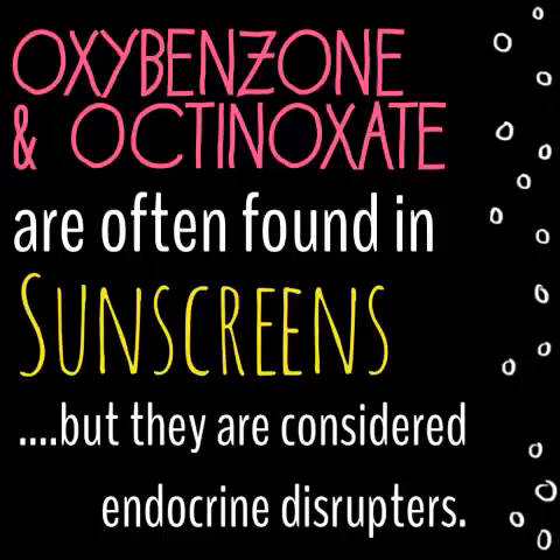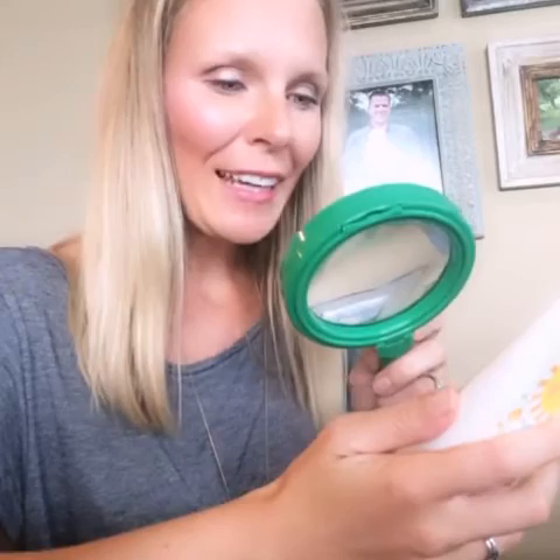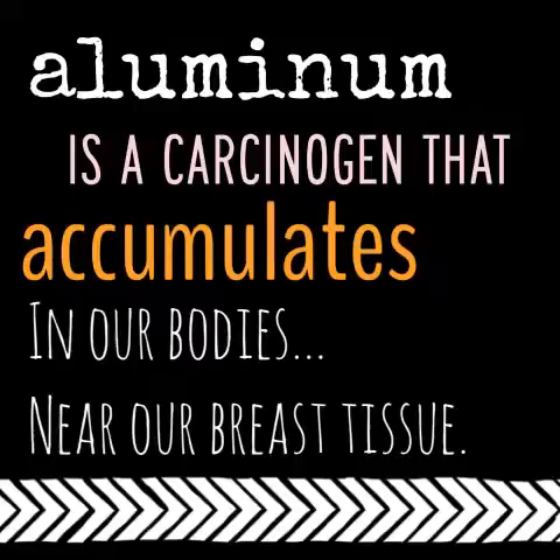Oxybenzone and octinoxate are in sunscreens and they're endocrine disruptors. Seriously? It's in my baby's sunscreen! I thought this was one of the good brands too!